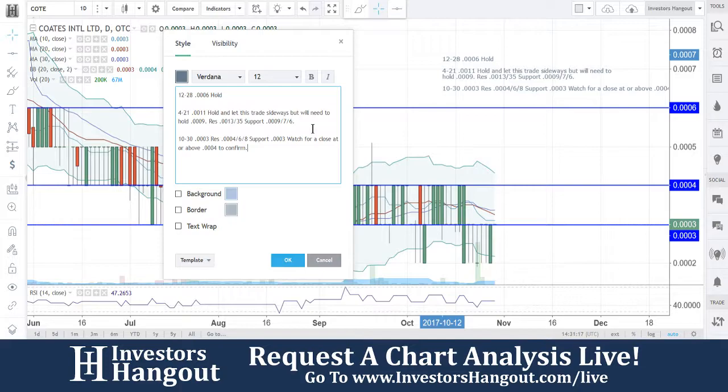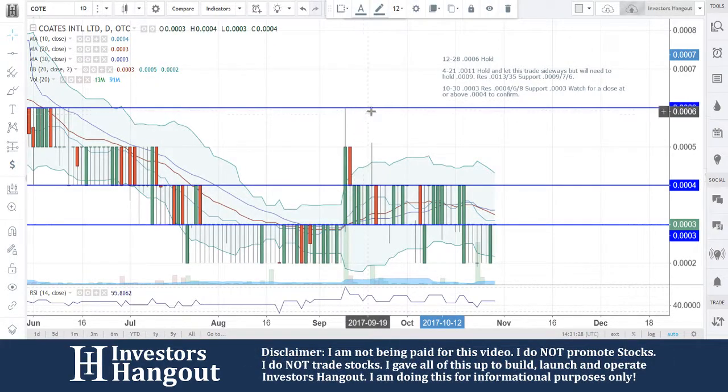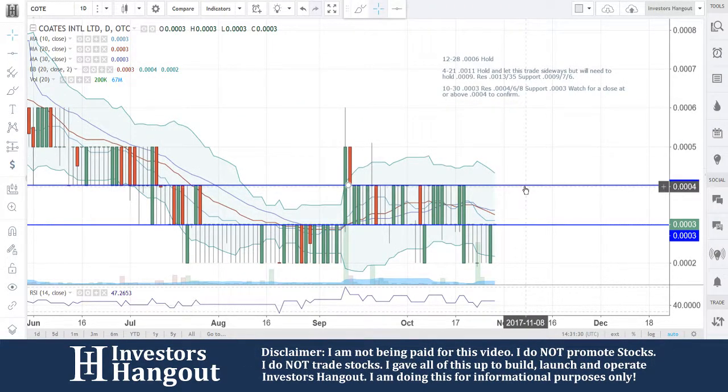If this was me, if I started watching and triple zero four is hitting, I would be like, yeah, three is a steal right now — in my opinion at least. We're watching for COTE.